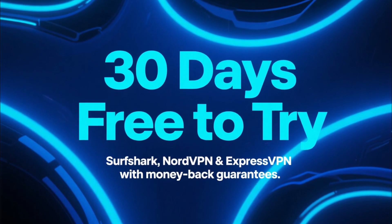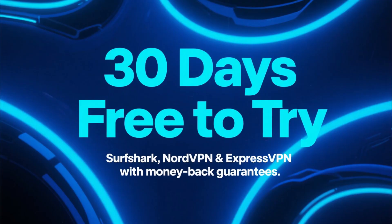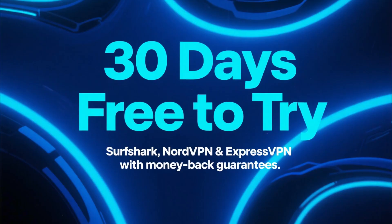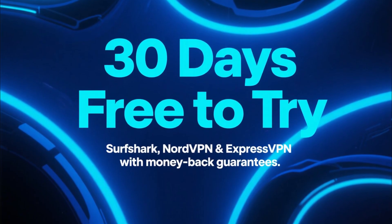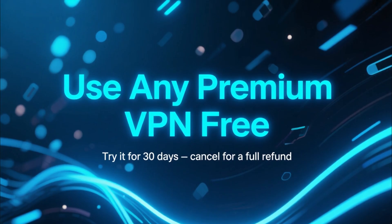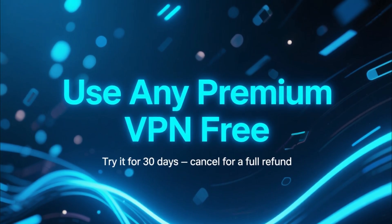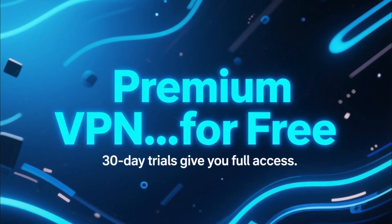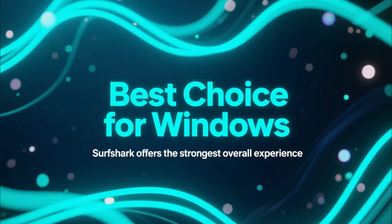Now let's talk about the other VPNs — Surfshark, NordVPN, and ExpressVPN. Because while they don't have a permanent free plan, you can still use them completely free for 30 days thanks to their money-back guarantees. You sign up, use the full VPN with all features unlocked, and if you cancel within 30 days, you get all your money back. So technically, you're getting a premium VPN experience for free.